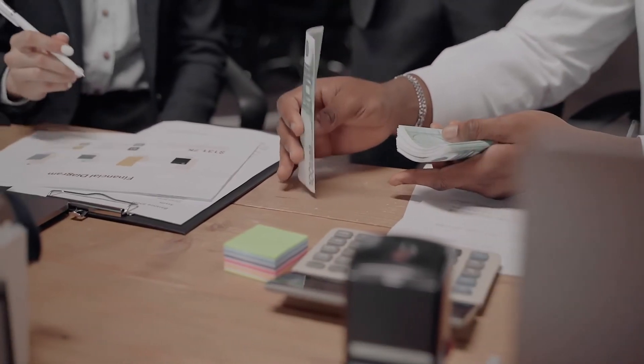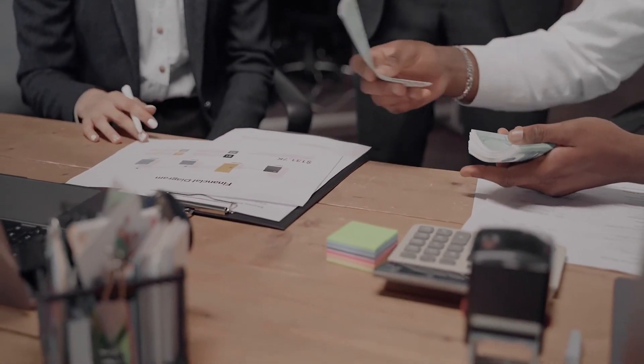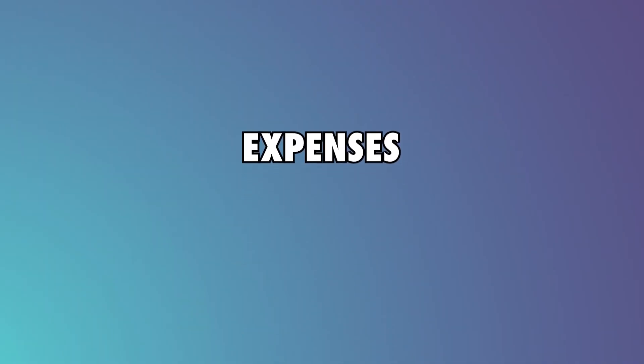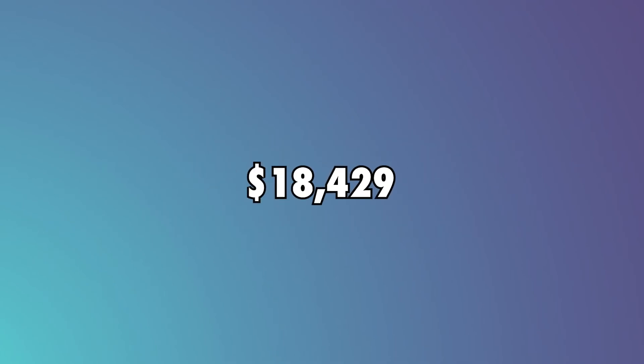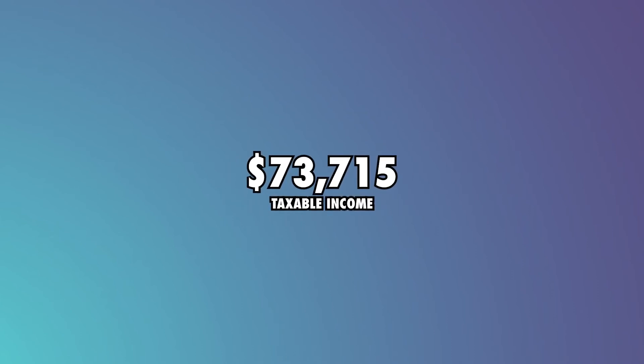Combined with annual incomes from AdSense, merchandise, Patreon, and affiliate marketing, this brings their total income to $92,144. If we assume their production expenses and other costs account for 20% of their annual income, that's $18,429, leaving them with a taxable income of $73,715.